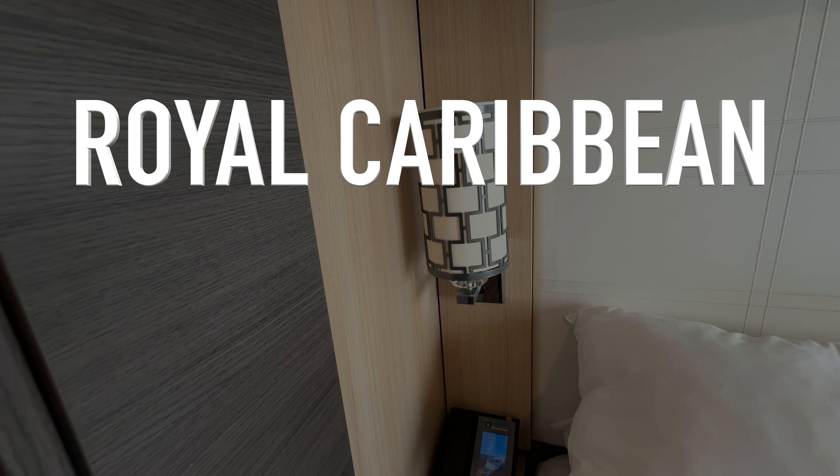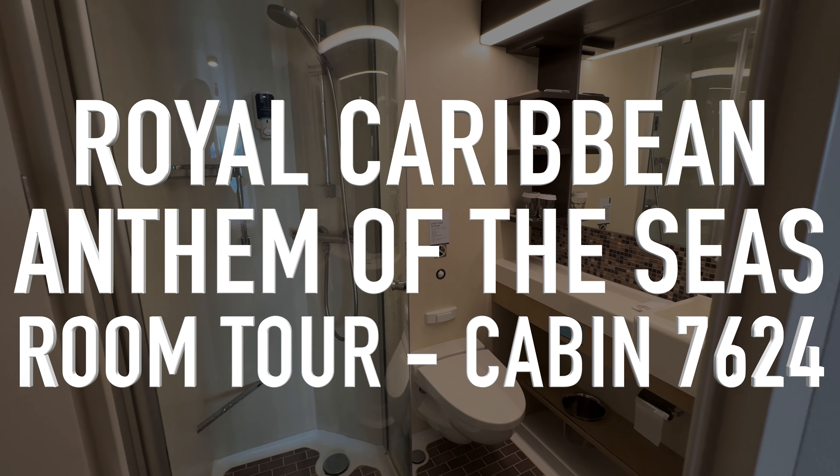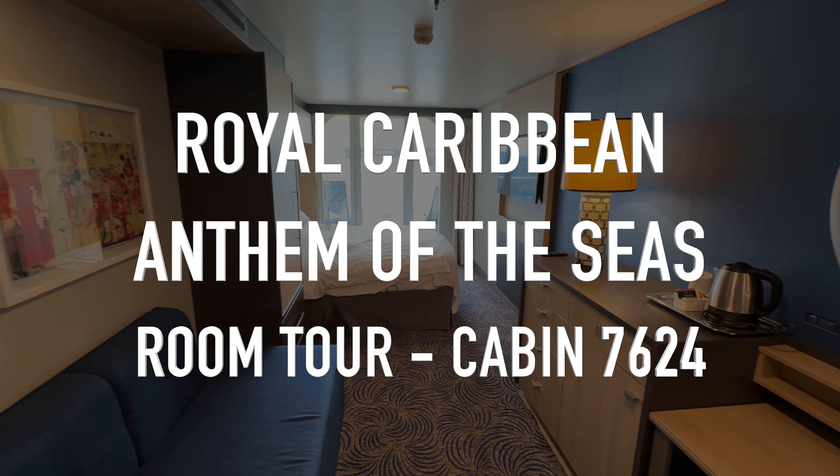Hey guys and welcome to our room tour of our balcony cabin aboard Royal Caribbean's Anthem of the Seas. No messing around, let's get into this.